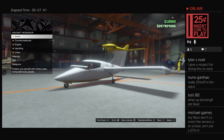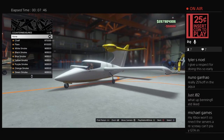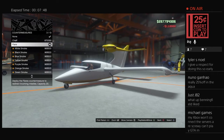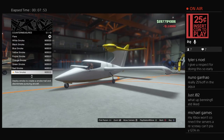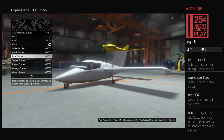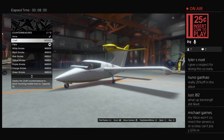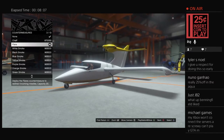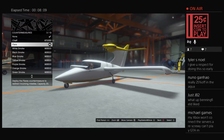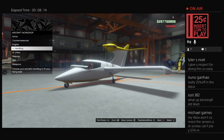Getting into the customization: armor upgrades 50,000. Counter measures — I always do flares. The smokes are cosmetic, the chaff breaks a lock someone has on you, and the flares make fired rockets chase them instead — so flares is the best option. We'll upgrade the engine all the way and handling all the way as well.